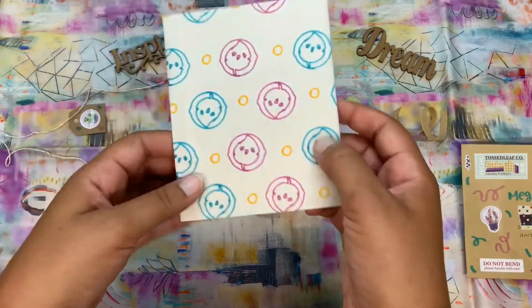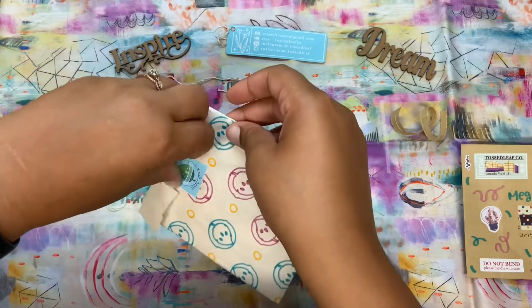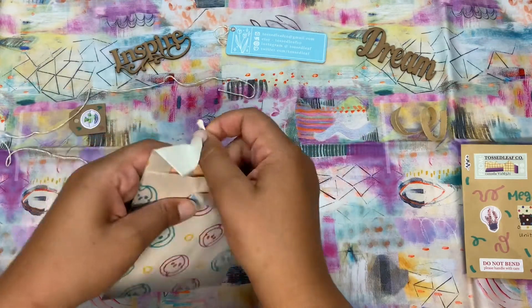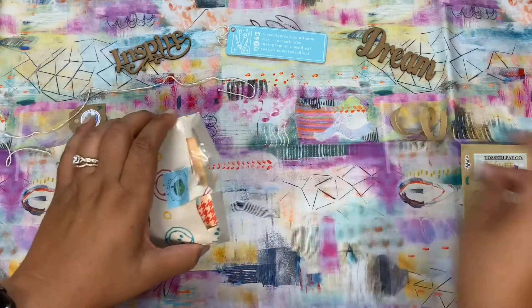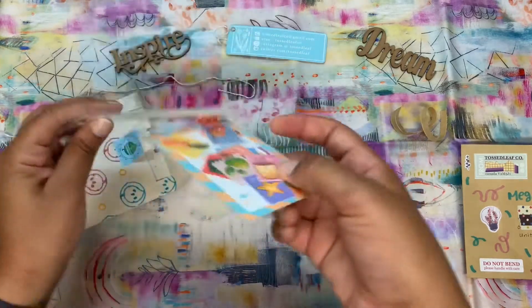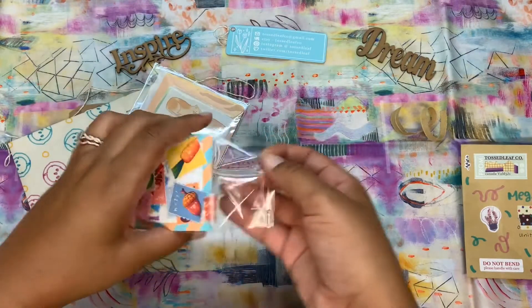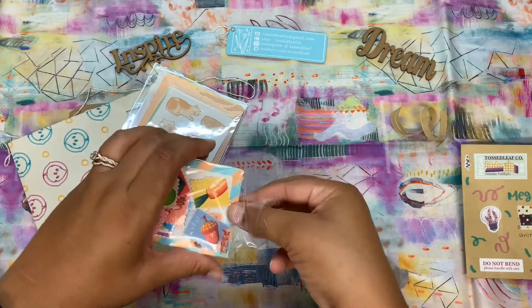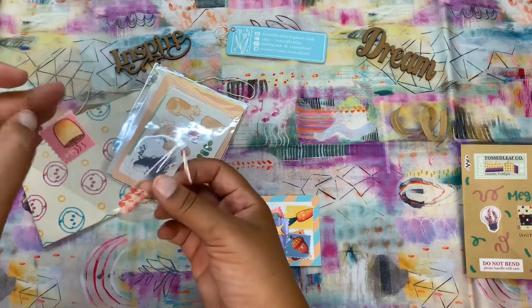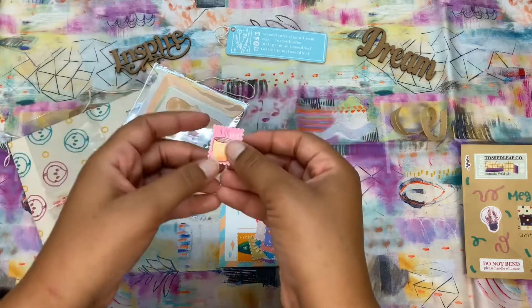This is so much fun! You know, sometimes the experience is in the little details, right? Oh my goodness, they're so cute! They're little stamps.